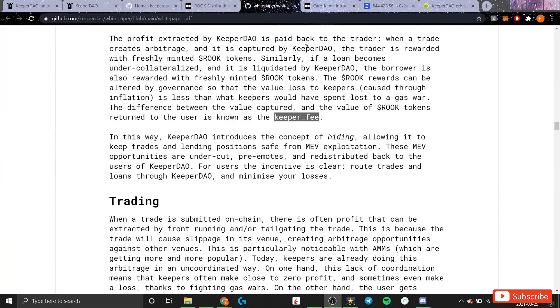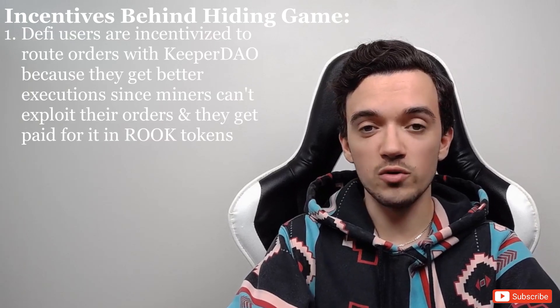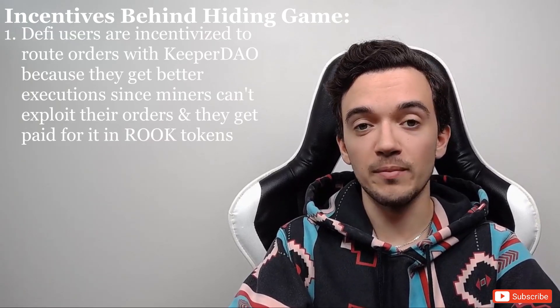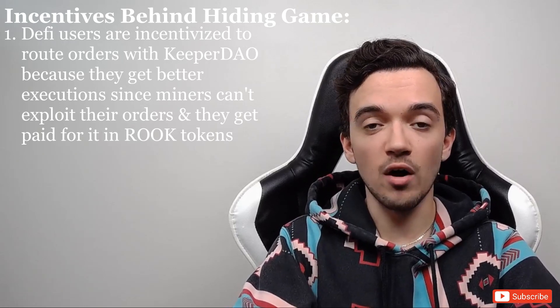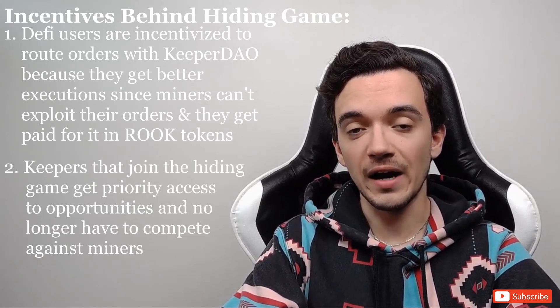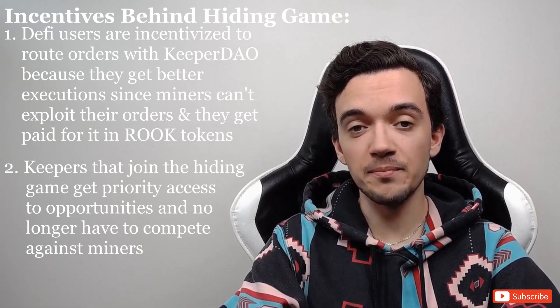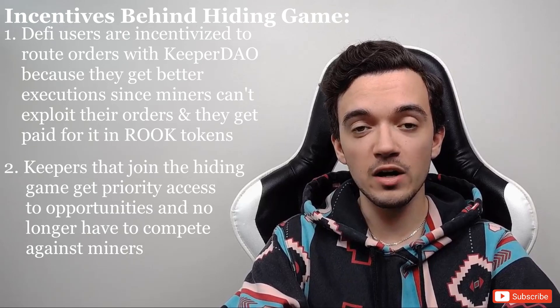Why would DeFi users want to route their orders through these specialized smart contracts? If a keeper is able to generate a profit from a user's order, part of that profit is returned to the user in the form of freshly minted ROOK tokens. Users are incentivized because they won't be exploited by miners and they stand to earn some of the profit in ROOK tokens. Profit-seeking arbitrageurs are also incentivized to join because they get priority access to transactions and no longer have to compete in the uncoordinated game against miners — which is a losing game.